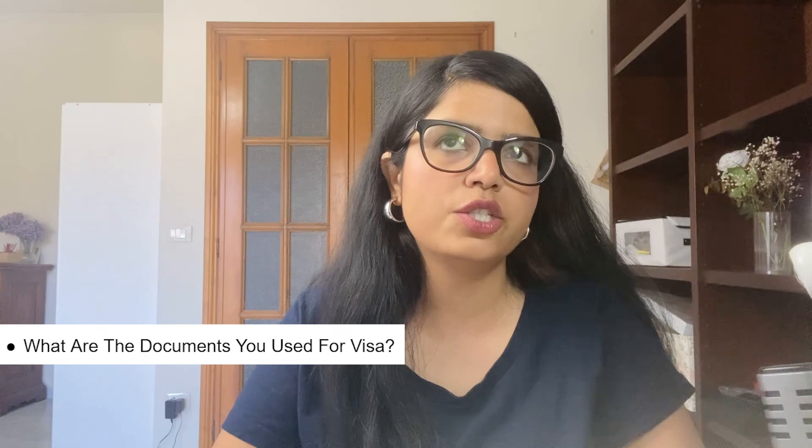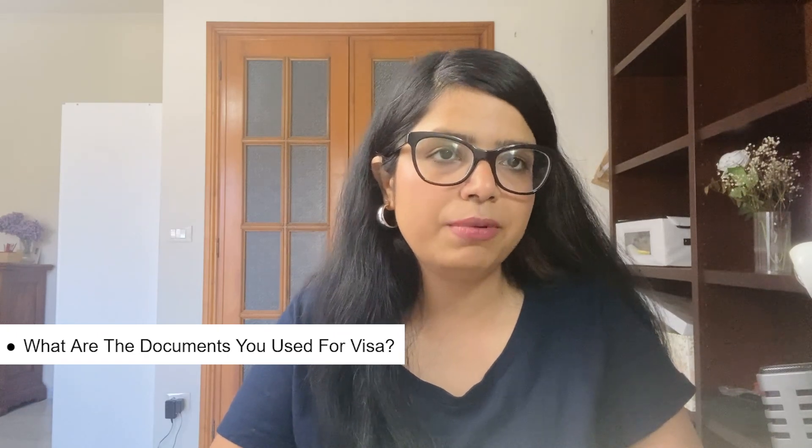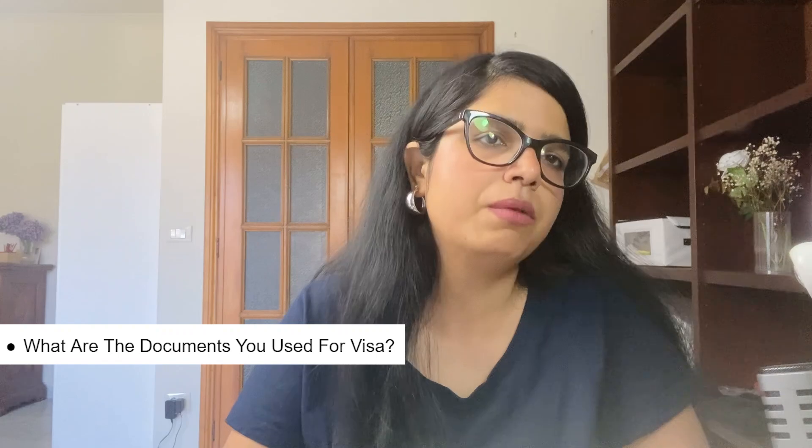Can you tell us briefly what documents you used for your visa application? I didn't get a merit-based scholarship from the university, but I had a private scholarship from ASME — an American body — which gave me two thousand dollars last year during my bachelor's studies. I used that fund. I also recommend new students focus on funds from their father, and if anyone doing a master's can show job income, that will help the visa chances.